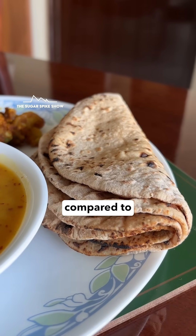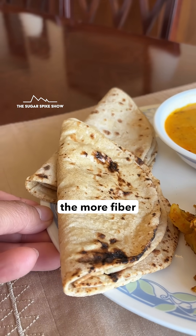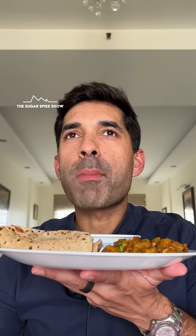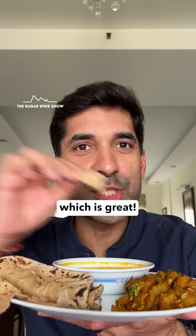First impression is that it's a little darker compared to regular wheat, probably because of the more fiber in it. Tastes the same as regular roti, which is great.